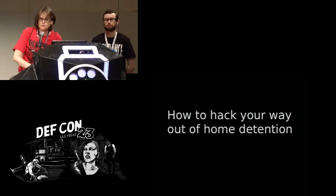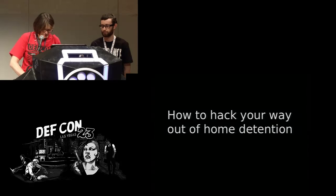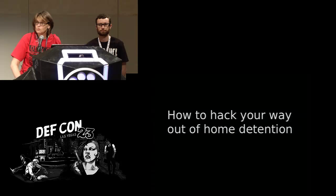Hi everyone, and welcome to track one, the 3 p.m. talk. Today our speaker is Amun Ra, and he is going to be speaking about how to hack your way out of home detention. Ladies and gentlemen, Amun Ra.